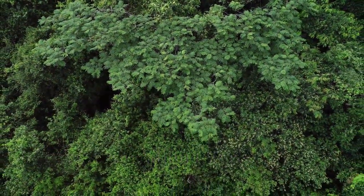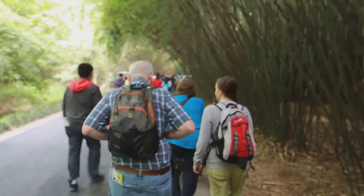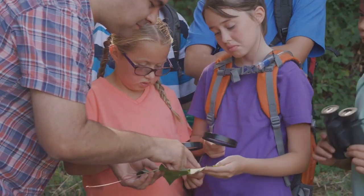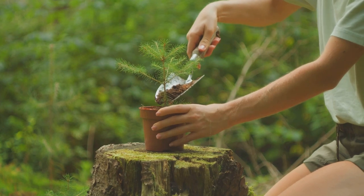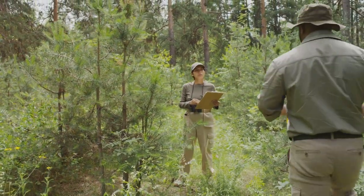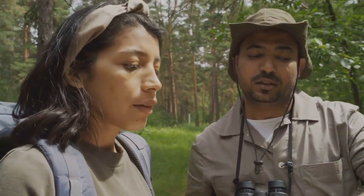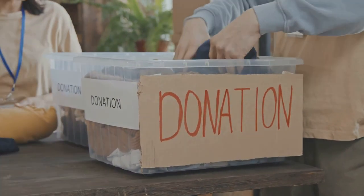Guardians of the Forest — RDC's conservation efforts. The Rainforest Discovery Centre is more than just a tourist attraction; it's a leading force in rainforest conservation. RDC plays a vital role in research, education and conservation programmes aimed at protecting Borneo's precious rainforest ecosystem. Through its work, RDC raises awareness about the importance of rainforest conservation, promotes sustainable practices and inspires visitors to become stewards of the environment. By visiting RDC, you are directly contributing to these vital conservation efforts.